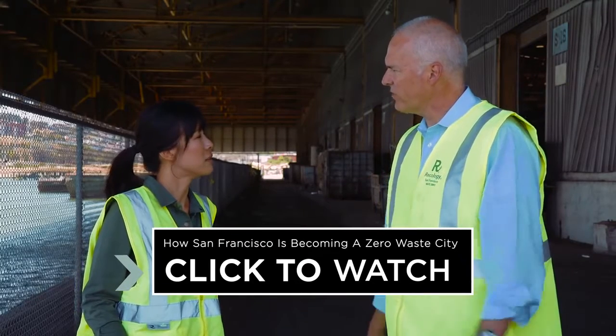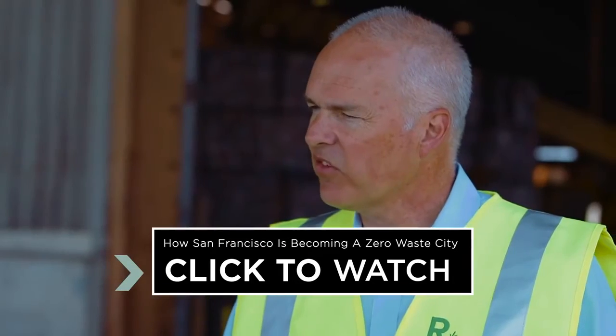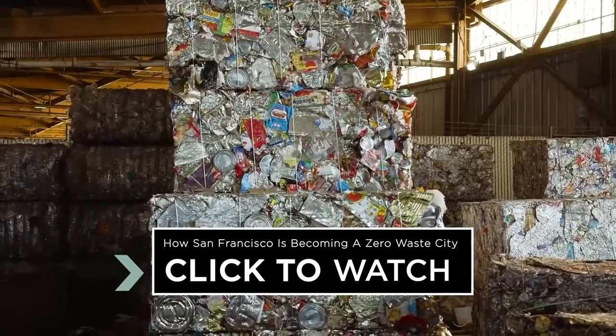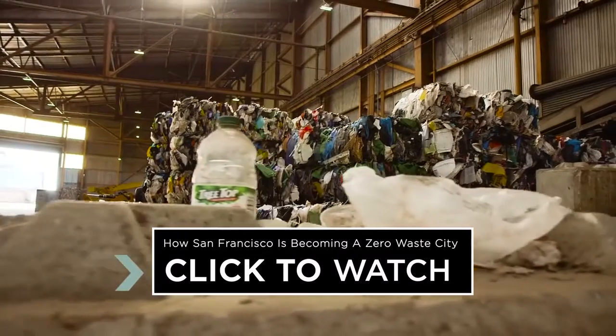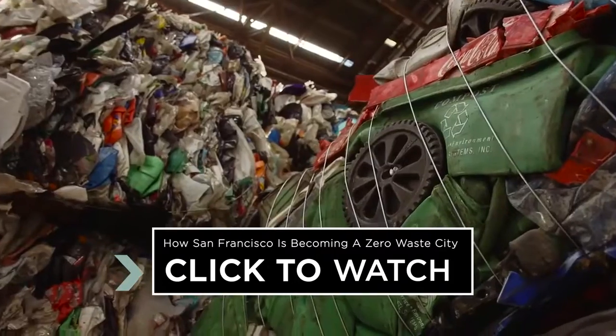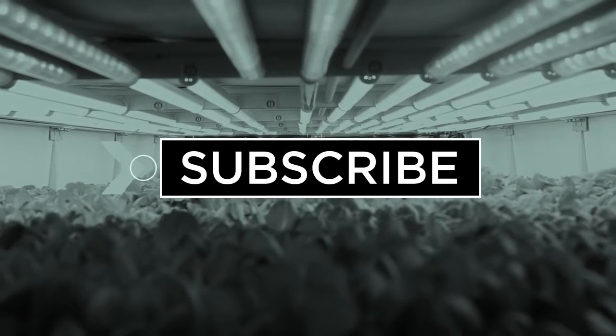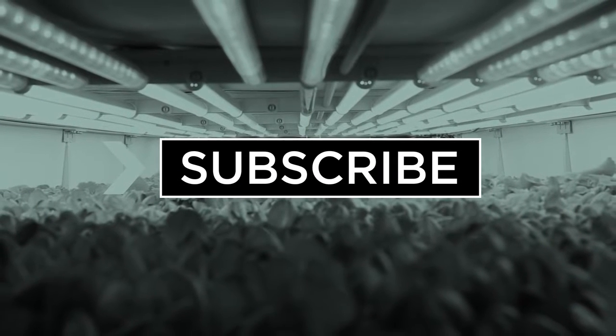When I started at Recology 23 years ago, the recycling rate was around 38 percent. Today, we've more than doubled that. So far, San Francisco has diverted 80 percent of its waste away from landfills, and its success has been getting global attention. Thanks for watching and be sure to subscribe for more Seeker Stories.